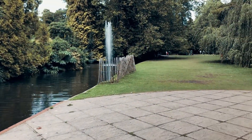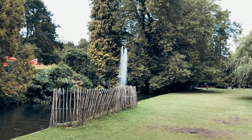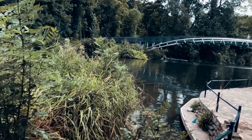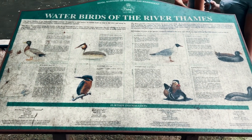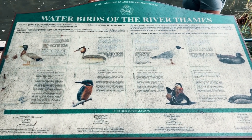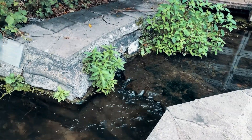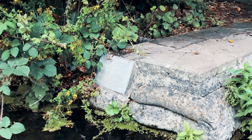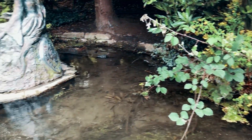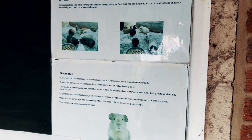Lots of greenery and stuff — just very peaceful. I'd say this island was like a gem, with so many little things that impressed me, like this sweet statue. I'm not quite sure why they have guinea pigs in an aviary, but I'll roll with it.